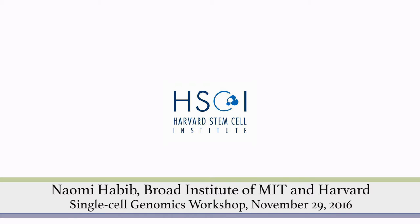Hello everybody. Thank you for the introduction. I'm Nomi, a postdoc at ZangLab and co-advised by Aviv Regev.